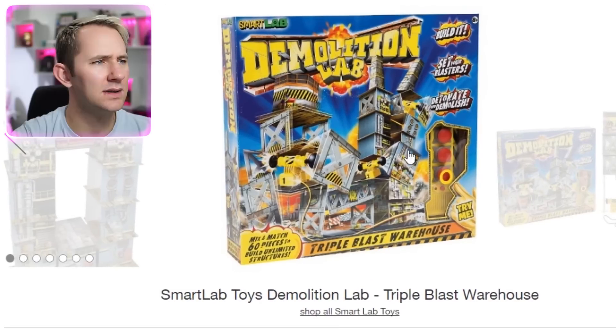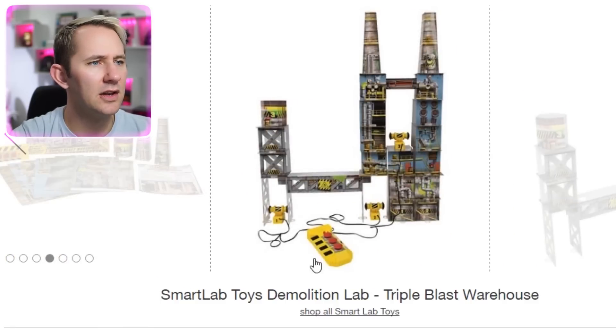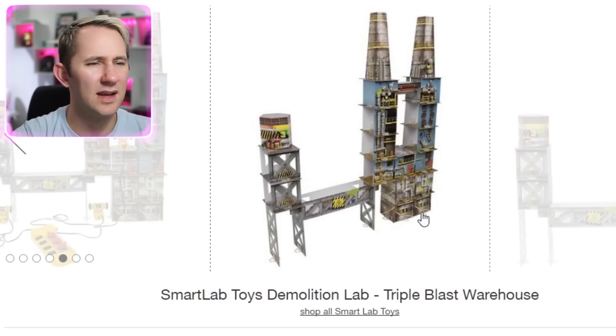Demolition Lab. What is this? Smart Lab Toys Demolition Lab. Okay, so you build together this whole little set, and then you press a button and it falls down? That's it? Why don't you just do the same thing with Legos?